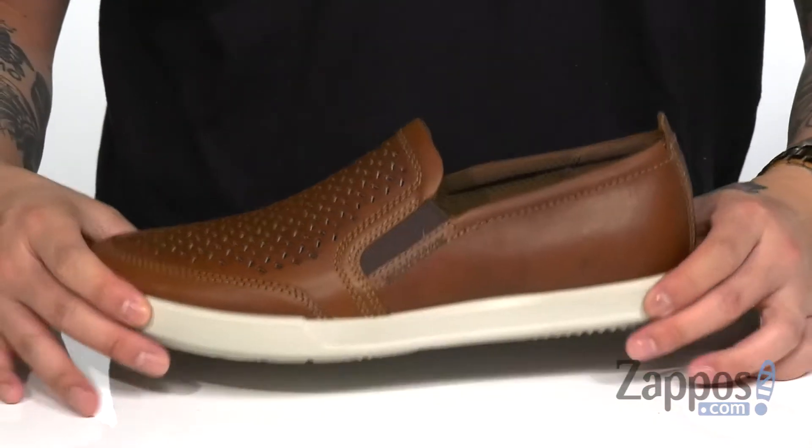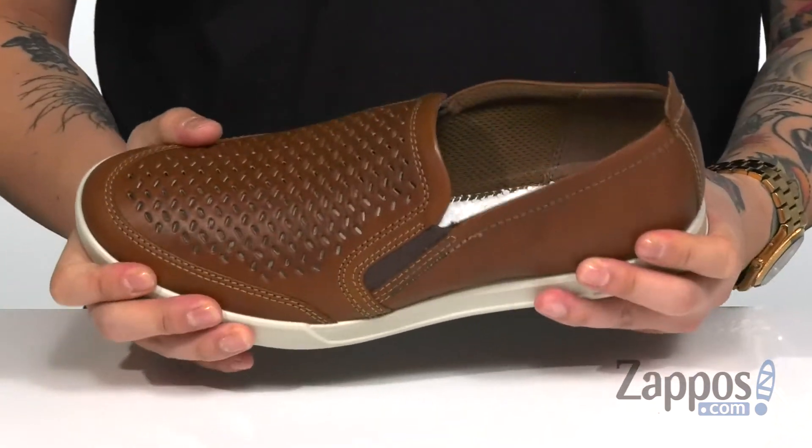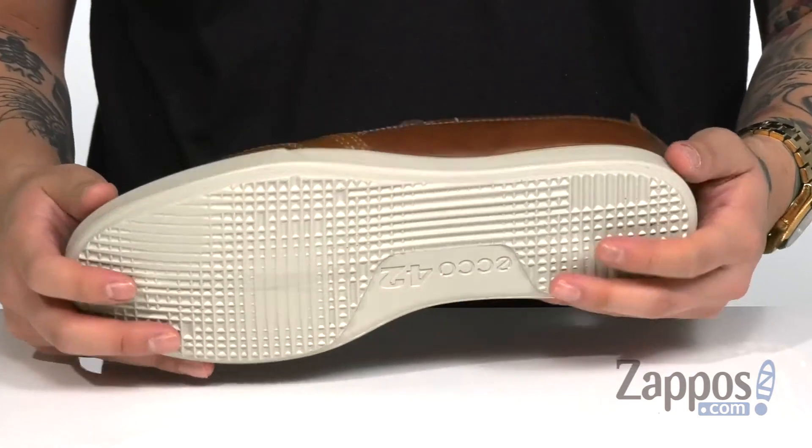It sits on top of a lightweight fluid form midsole that's going to help absorb shock and keep it comfortable. It definitely has a sturdy design to the shoe itself and a synthetic outsole that's textured to keep you stable. Easy to throw on, comfortable to wear, and they've got plenty of breathability. Pick them up today — they're from ECHO.